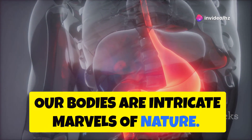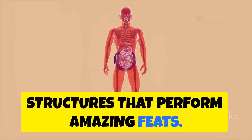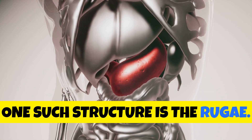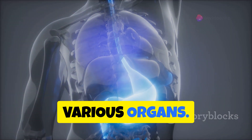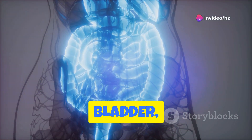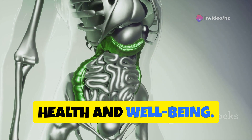Our bodies are intricate marvels of nature, filled with specialized structures that perform amazing feats. One such structure is the rugae. Rugae are folds or ridges found in various organs. You can find them in the stomach, bladder, vagina, and other organs. These folds play a crucial role in our health and well-being.